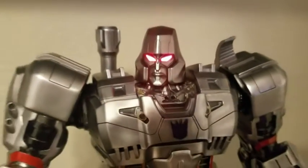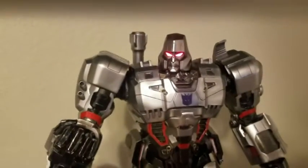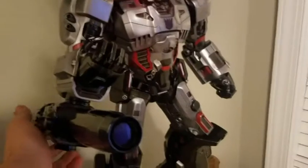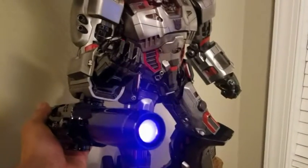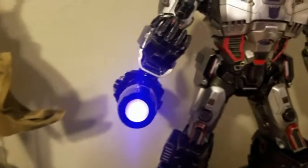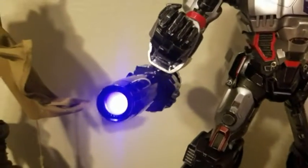There is also a light-up feature on the hand cannon. There's a switch right here in the back — we'll just turn it on — and boom, we are crushing the Autobots!